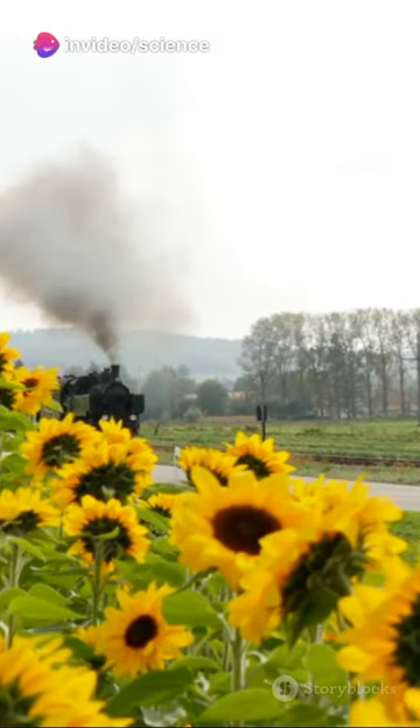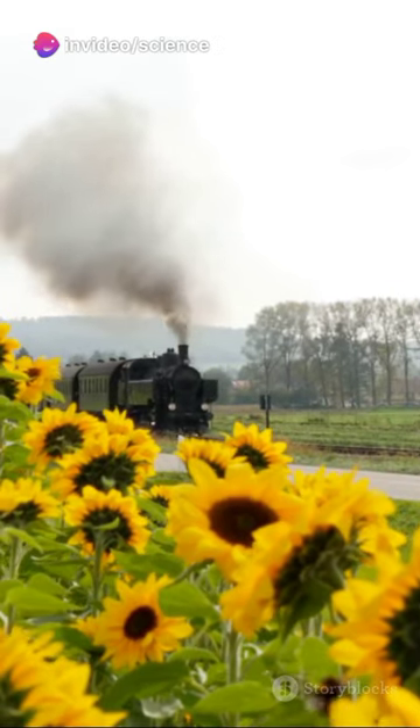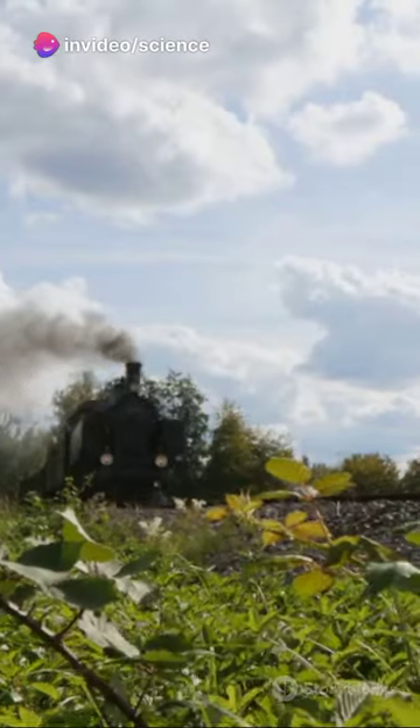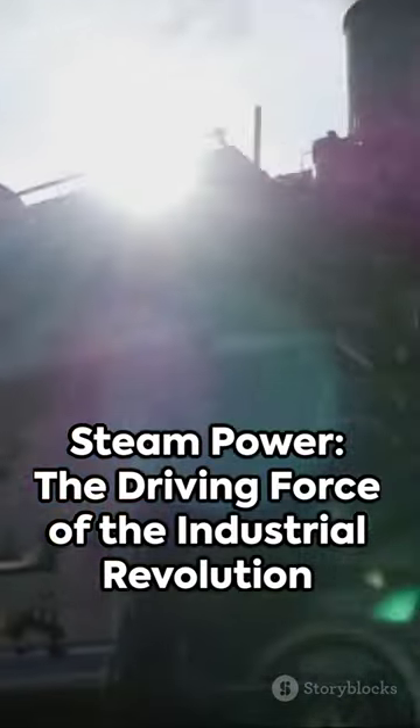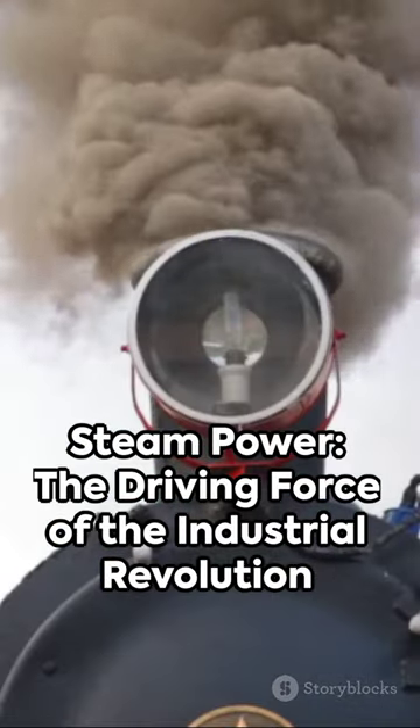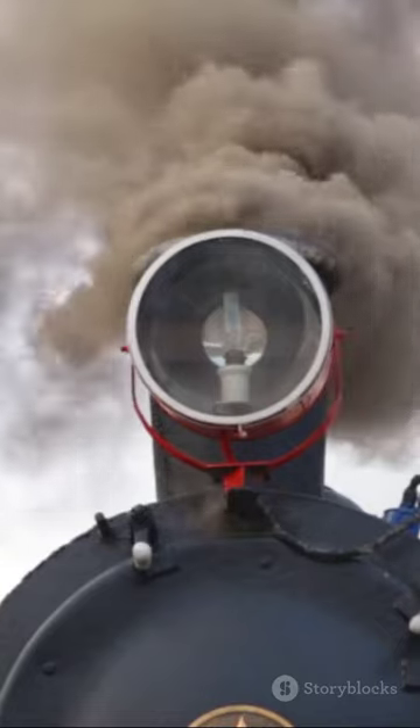Steam locomotives: a testament to human ingenuity, a symbol of progress. A piece of history that continues to fascinate us. Steam power — the driving force of the Industrial Revolution. Simple in concept, yet so powerful in practice.